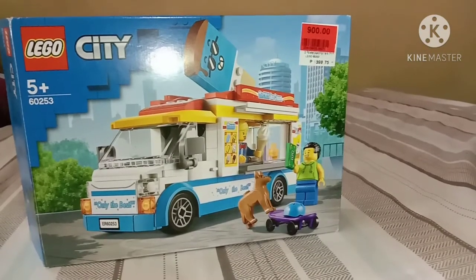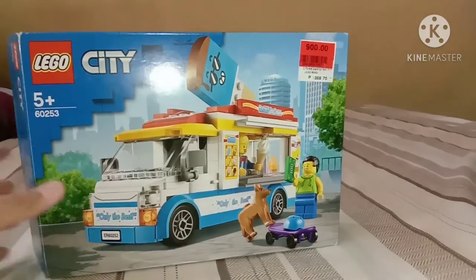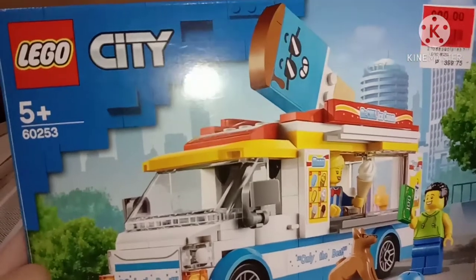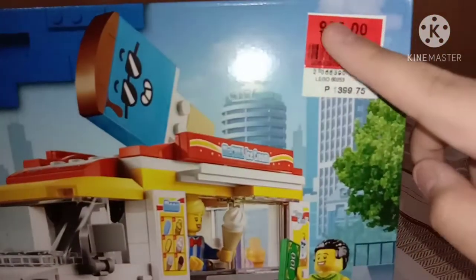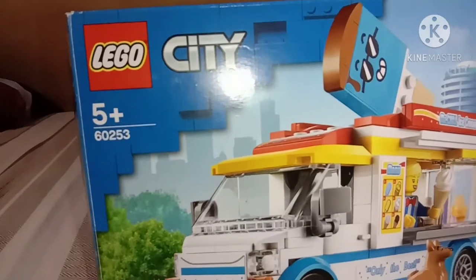This is Vlogs and I will talk about my Lego set. This is the ice cream truck, but if you see there, it doesn't have the name and the piece count. But this is a European box and they bought it in the Philippines. The price in the Philippines is 900 pesos.